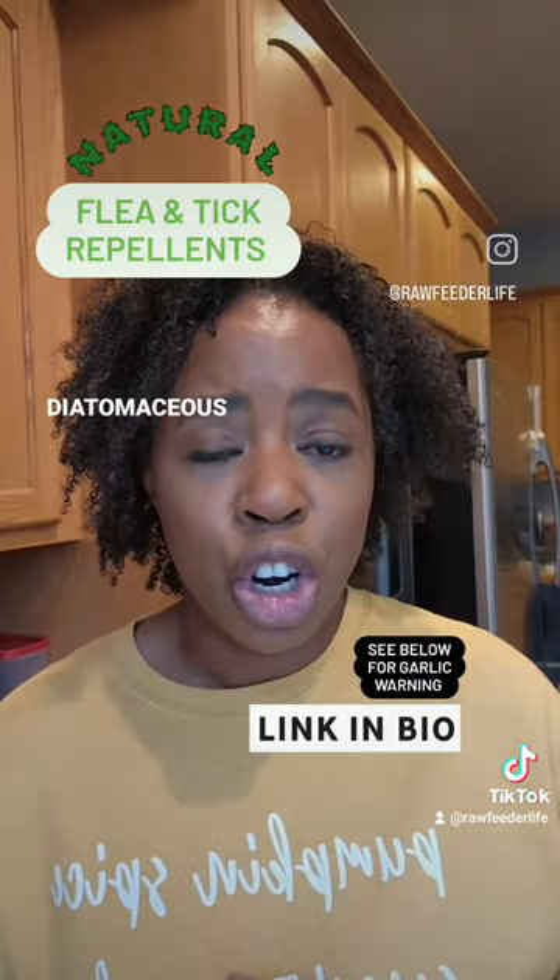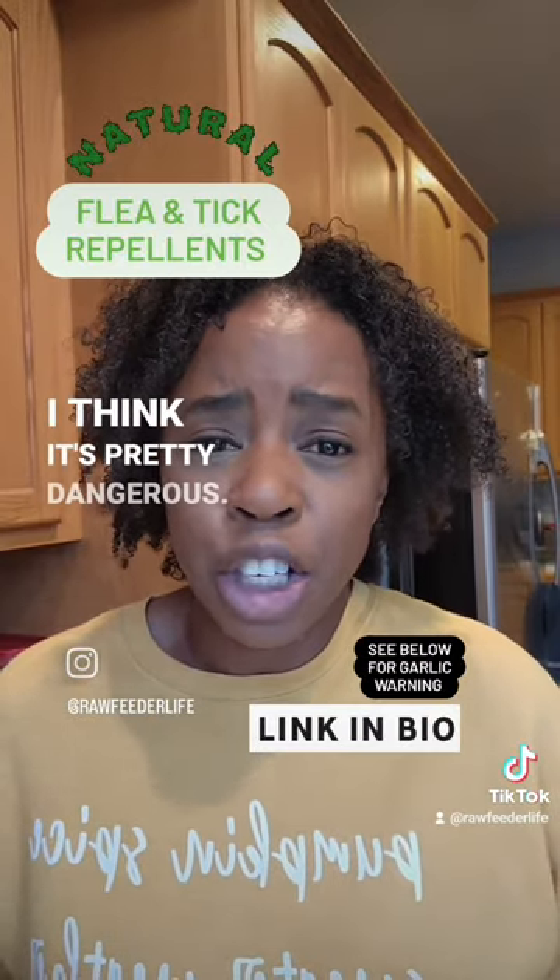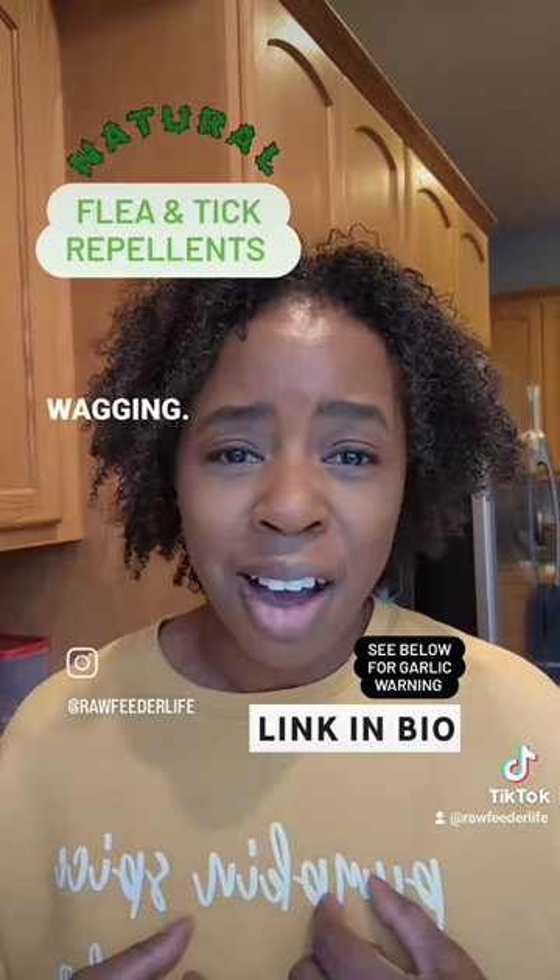I don't use diatomaceous earth. My worry is that my dogs will breathe it in if I dust their coat with it, and I think it's pretty dangerous. Learn more at keepthetailwaggy.com.